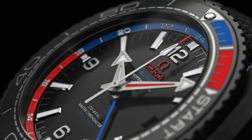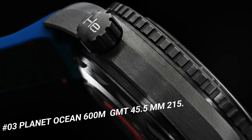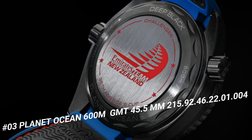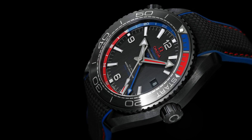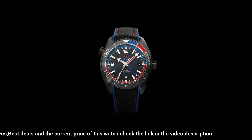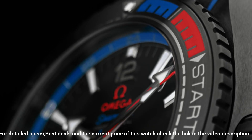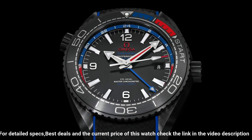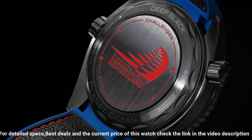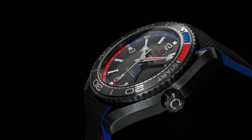Number 3. Planet Ocean 600m GMT 45.5mm, Ref. 2159246-2201004. Features: Anti-Magnetic, Chronometer, Date, GMT, World Timer, Helium Escape Valve, Master Chronometer Certified, Regatta Timing, Crew-In Crown, Time Zone Function, Unidirectional Rotating Bezel. Total Product Weight approximately 146g, Between Lugs 22mm, Thickness 17.4mm, Case Black Ceramic, Case Diameter 45.5mm. Water-Resistant at 60 Bar / 600m / 2,000ft.